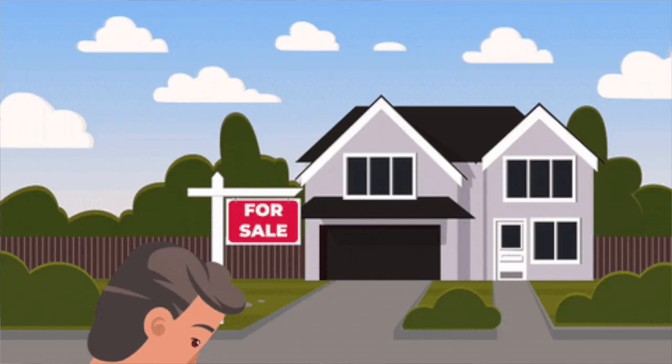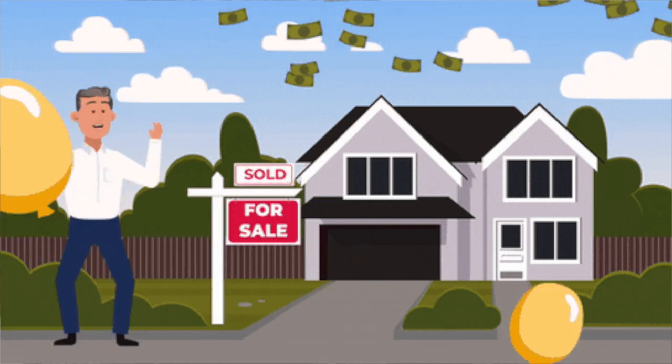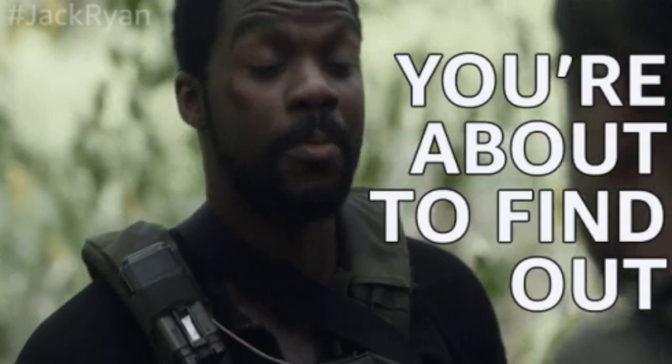Homeownership is a significant milestone in one's life, and for first-time homebuyers it can be both exciting and overwhelming. When considering purchasing a property within a planned community, it is essential to understand the role of homeowners associations — HOAs — and the rules and regulations they enforce. In this video we will dive into the intricacies of HOA rules and offer five valuable tips for first-time homebuyers navigating these associations.